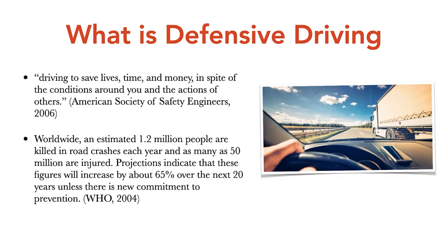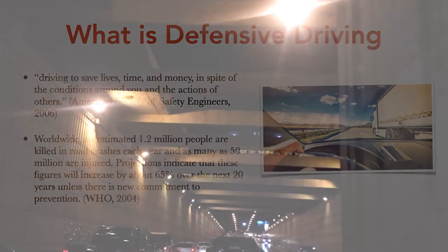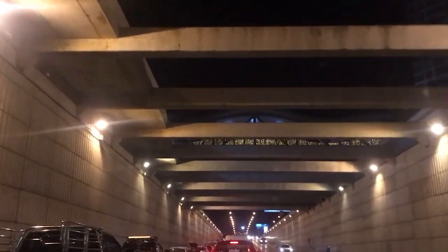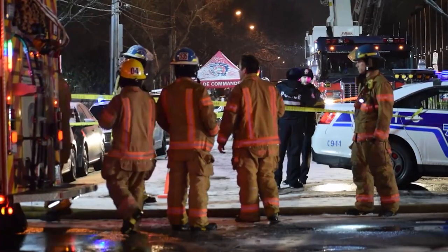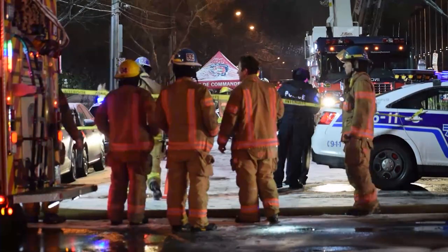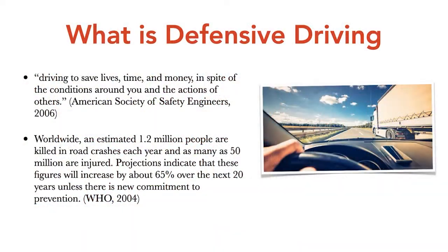The World Health Organization in 2004 said worldwide an estimated 1.2 million people are killed in road crashes each year, and as many as 50 million are injured. Projections indicate these figures will increase by about 65% over the next 20 years unless there is new commitment to prevention. We now have Vision Zero — zero traffic fatalities — and maybe that's a possibility. But I don't believe we will ever eliminate traffic crashes or traffic injuries in my lifetime, and many people suffer a very poor quality of life more so than if they had just died in a traffic crash.